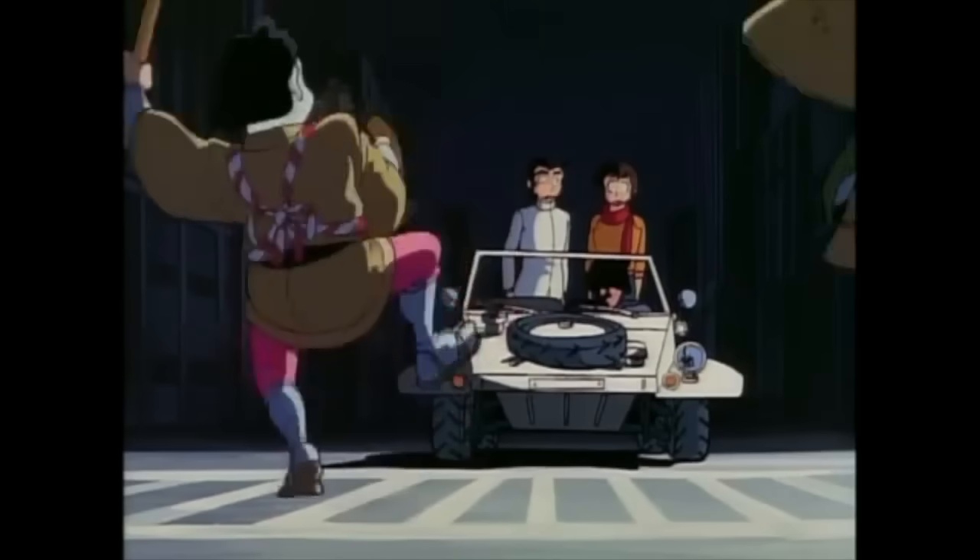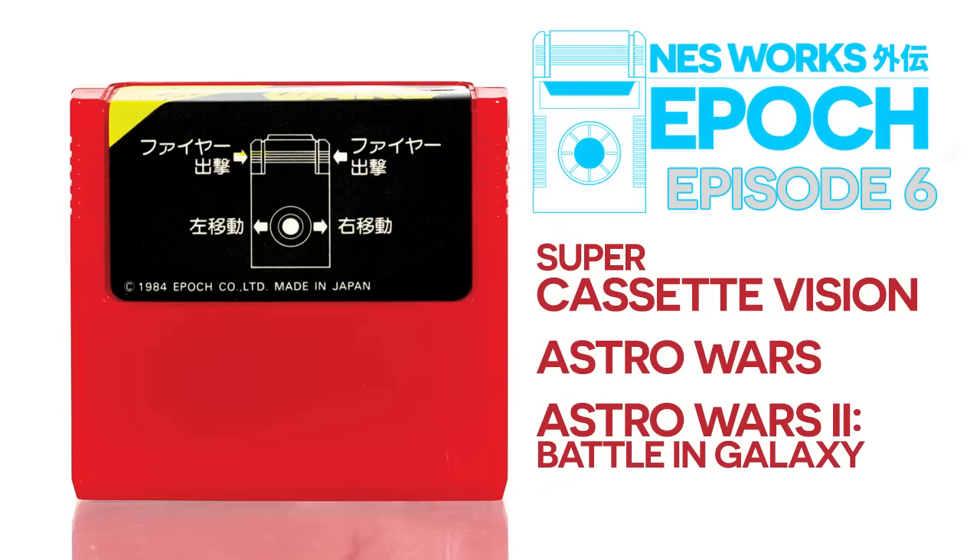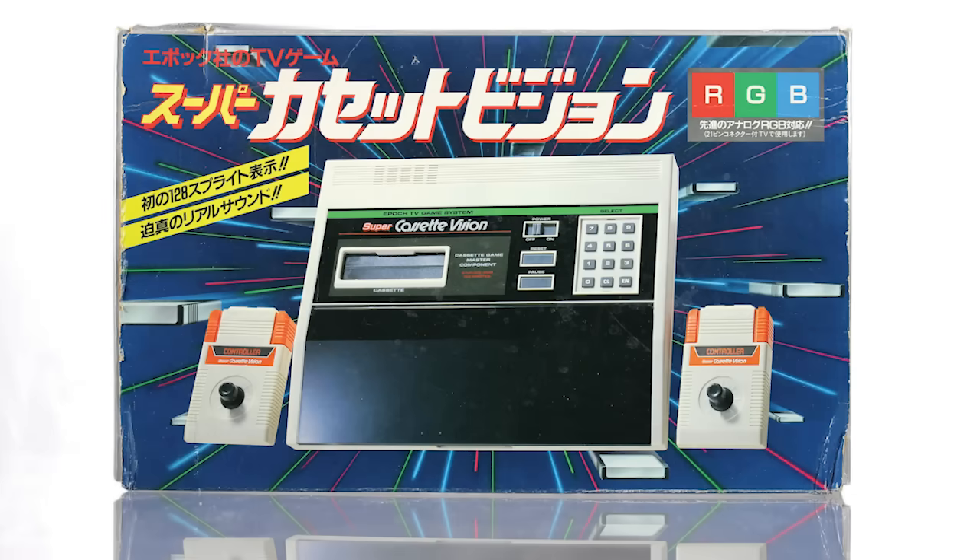Epoch's Cassette Vision did reasonably well when it debuted in July 1981, having the Japanese market more or less to itself. That changed in July 1983, when Nintendo launched the Family Computer, Sega debuted the SG-1000, and the MSX platform standard made its first appearance. The Cassette Vision's humble approach suddenly seemed archaic. Keenly aware of this, Epoch marshalled its talent and prepared the Super Cassette Vision, which debuted in July 1984.